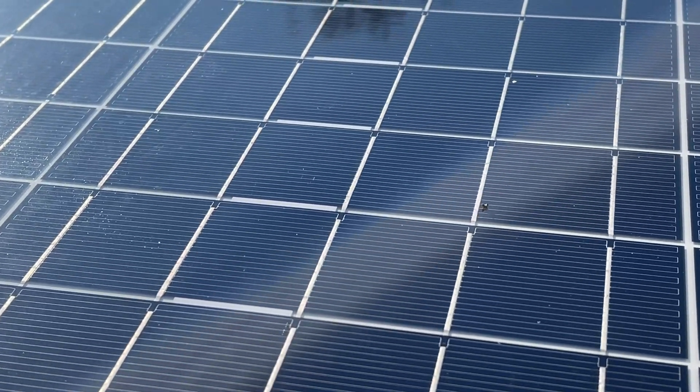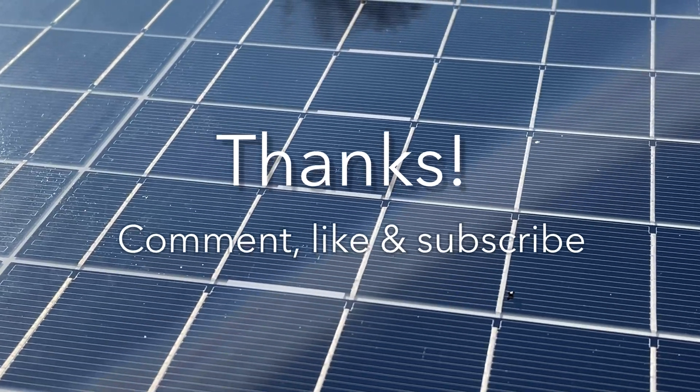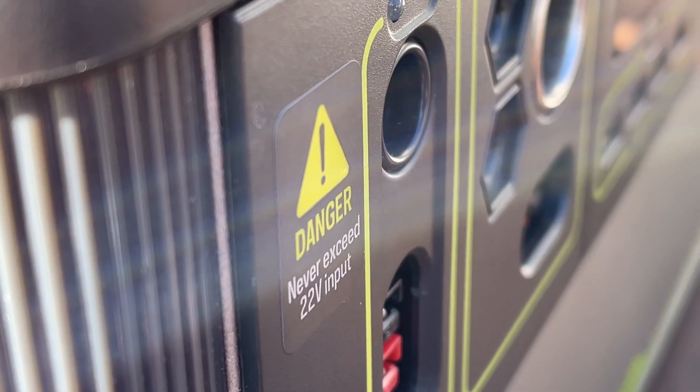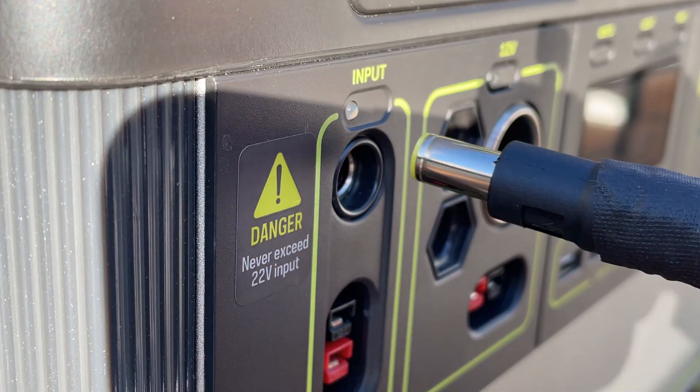If you found this video useful, please consider giving me a thumbs up and subscribing. I did endanger my Yeti so that you can learn something. Thanks for watching — catch you next time.